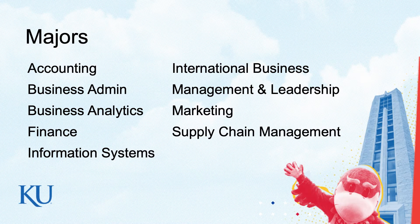Information systems is really about solving business problems using technology. A lot of our IST students actually stay around here in the Midwest. They'll go to work for Cerner or in Kansas City in the metro area.